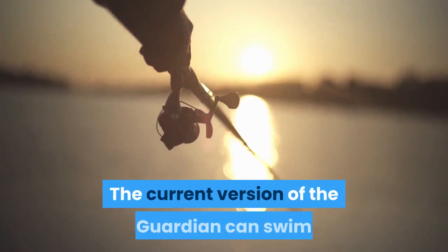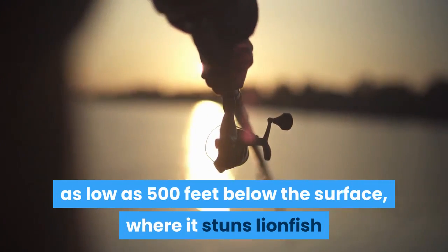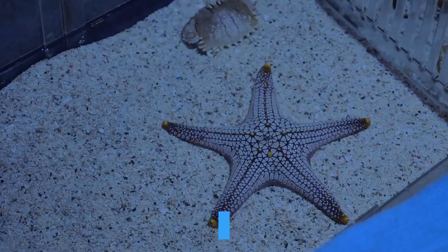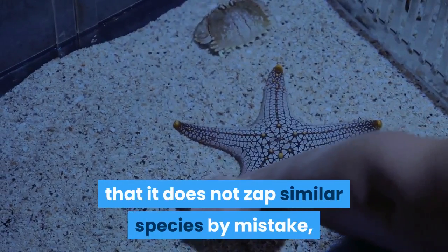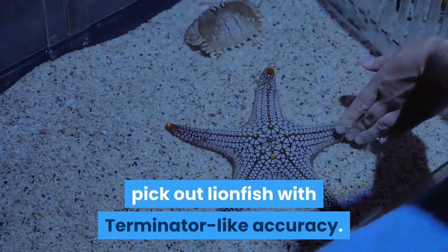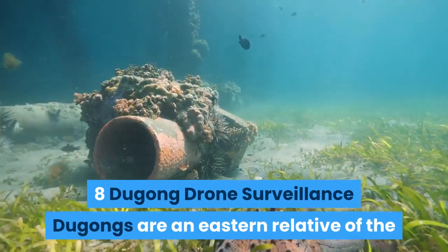The current version of the Guardian can swim as low as 500 feet below the surface, where it stuns lionfish and sucks them into a holding tube so they can be brought back up. It still requires a remote control when launched into the ocean to ensure it does not zap similar species by mistake, but future iterations will likely be able to pick out lionfish with terminator-like accuracy.